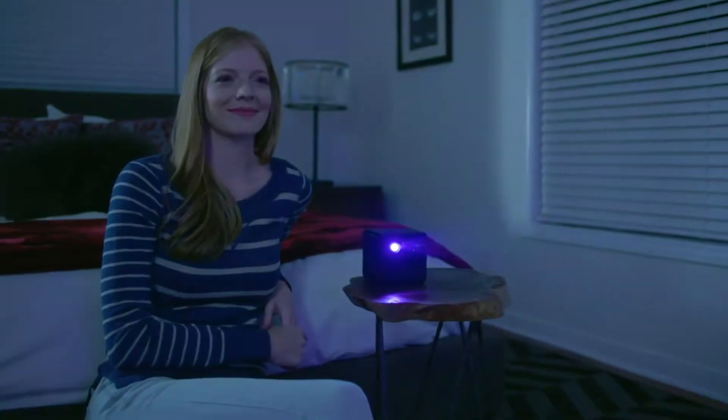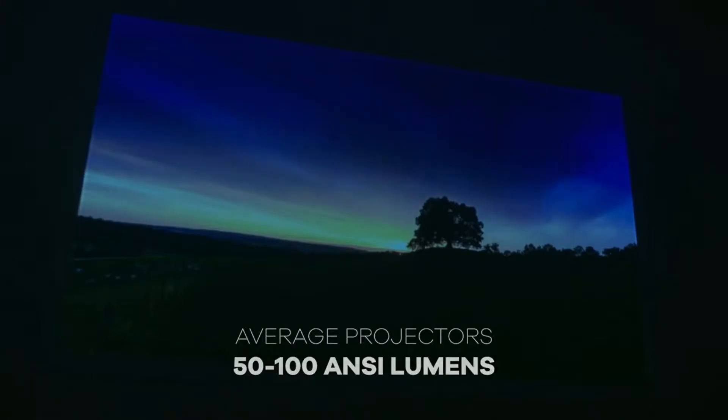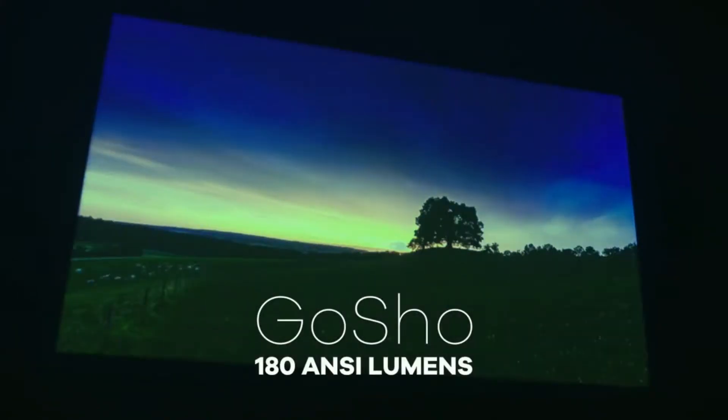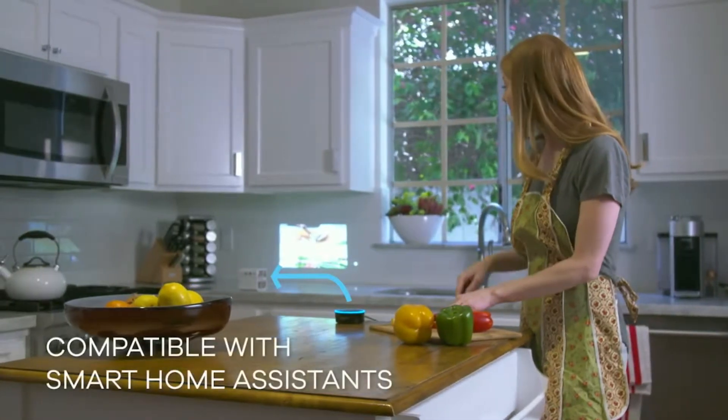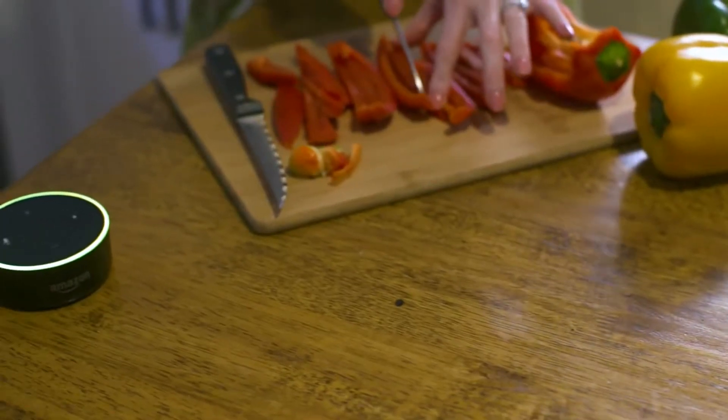With superior picture brightness and unbeatable contrast levels, GoShow surpasses all other mini projectors on the market. Use voice commands to get GoShow playing, even when your hands are tied.